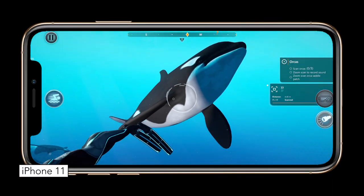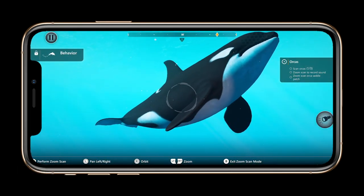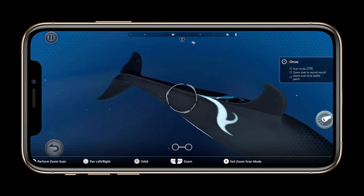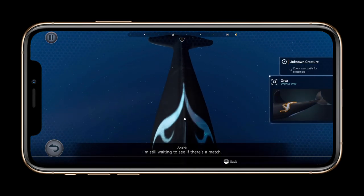My favorite part of the game was scanning all the different marine life, allowing you to learn everything from their species, vocalizations, breeding grounds, family tree, if they're pregnant, where they're born, their footprint on the environment, and so forth.